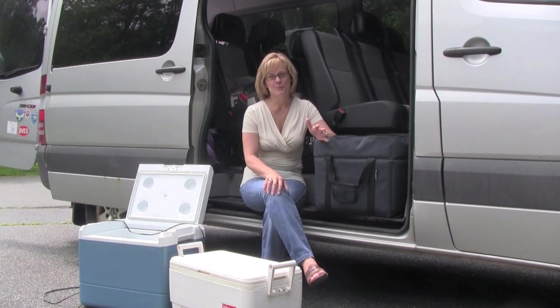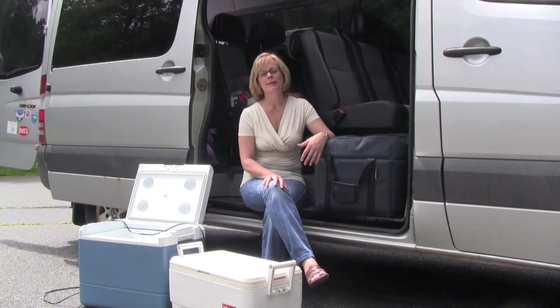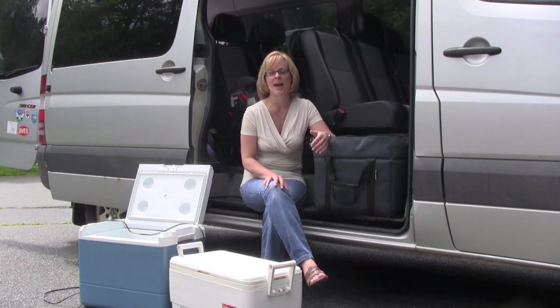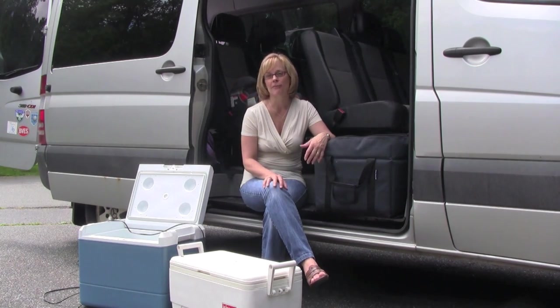When you're on a road trip like this, you really want to have the right car cooler with you. It'll keep food cold, it'll help you to avoid maybe so many trips through the fast food drive-thru, and it just makes the trip a whole lot more enjoyable to have a cold beverage along the way.